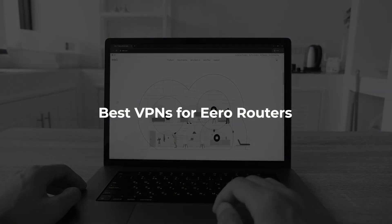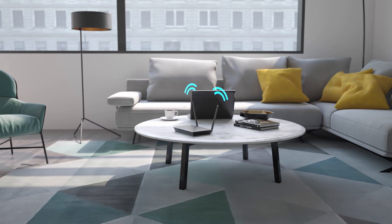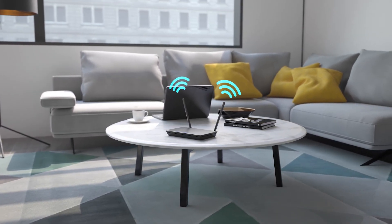Hey everyone, so today I'm going to tell you which VPNs are the best for you to use for your Eero routers. Now, if you want to use a VPN but are trying to avoid the hassle of setting up your VPN application on every device, then using your VPN on your router is actually a great option.